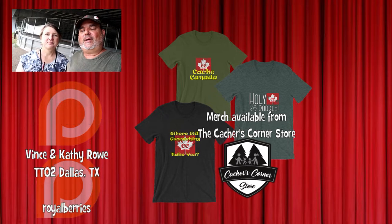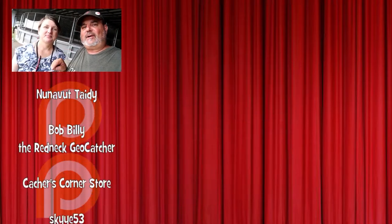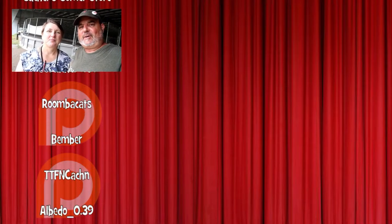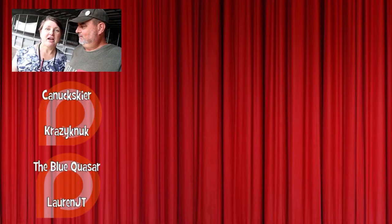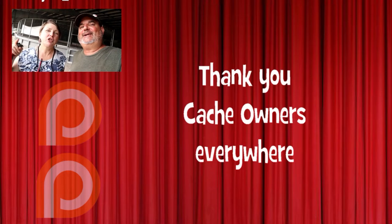Yeah, and this is a great rainy day cache because we are dry. That was an awesome One Minute Wednesday! We hope you'll enjoy more. If you haven't already subscribed, consider doing that and hit the notification bell so you'll know when our videos come out. If you'd like to be a patron, go to patreon.com/cachecanada. Keep watching — there's more caches to be found. Where will geocaching take you?